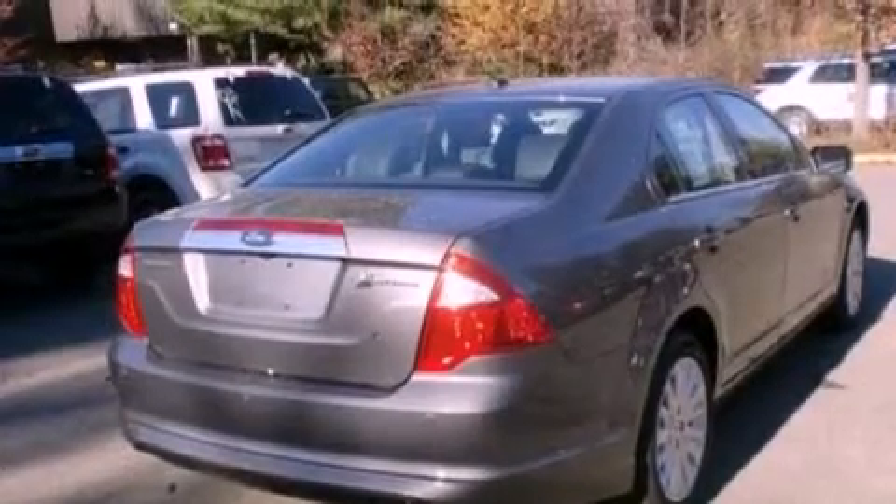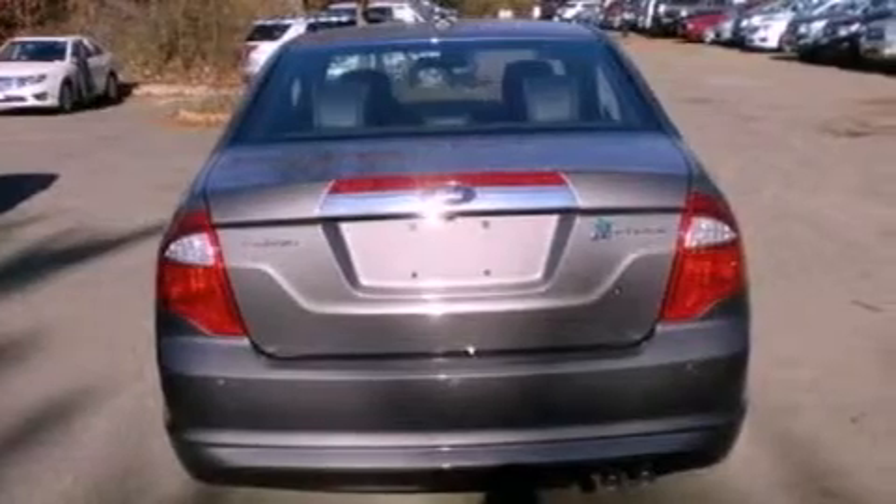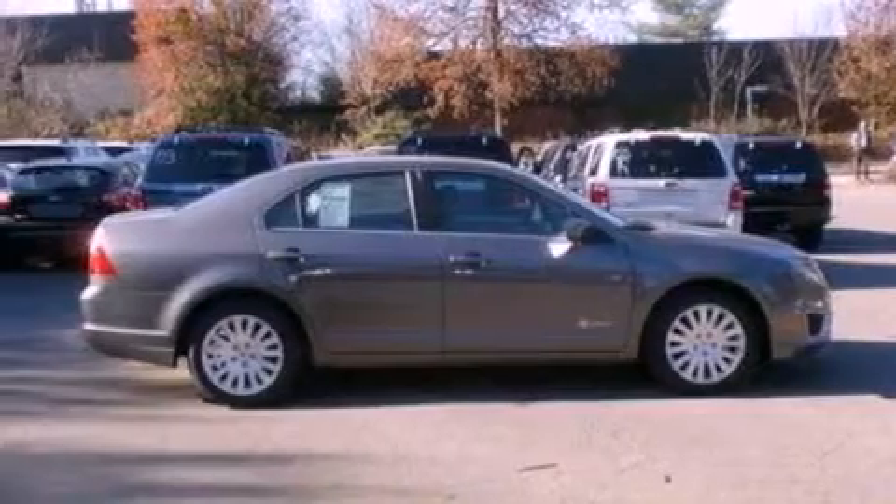Its top features include a double wishbone independent front suspension, a low-tire pressure indicator, traction control and stability control systems, aluminum wheels, and satellite radio.